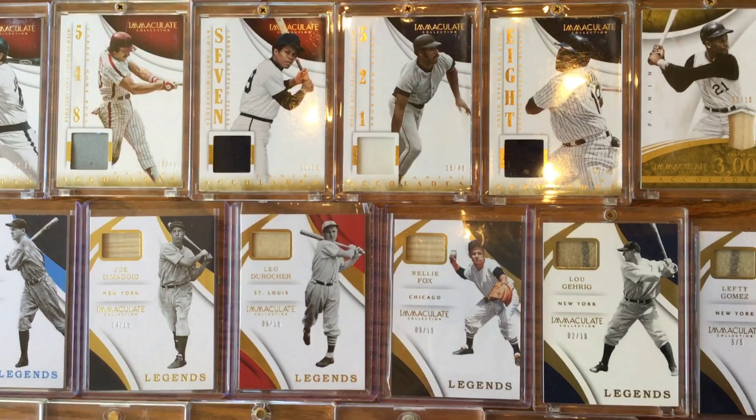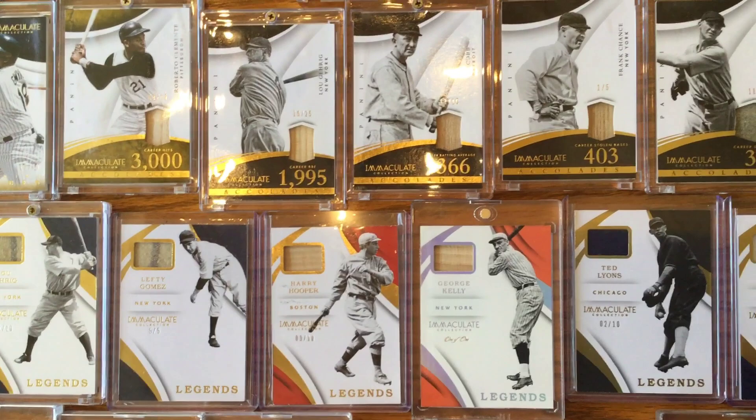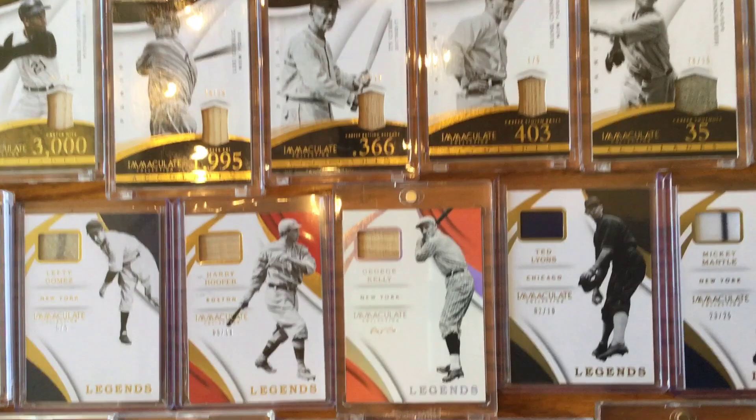Schmidt, Carew, Gwynn, DiMaggio, Fox. Another Gehrig down there, number 210. Lefty Gomez, number 25. Clemente, another Cobb, Frank Chance, another Gehrig. Another Paige. George Kelly down there is a one-of-one — those are cool, kind of a platinum version.